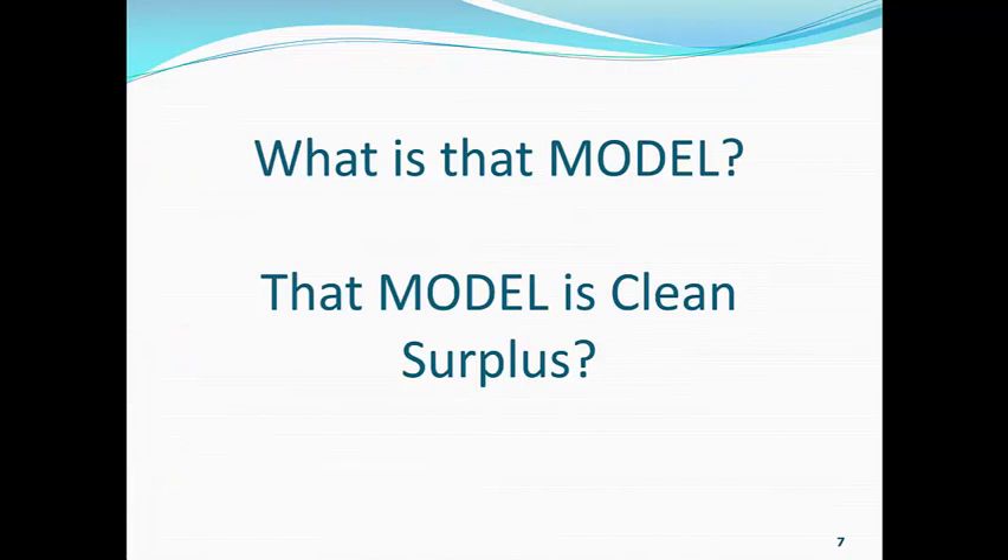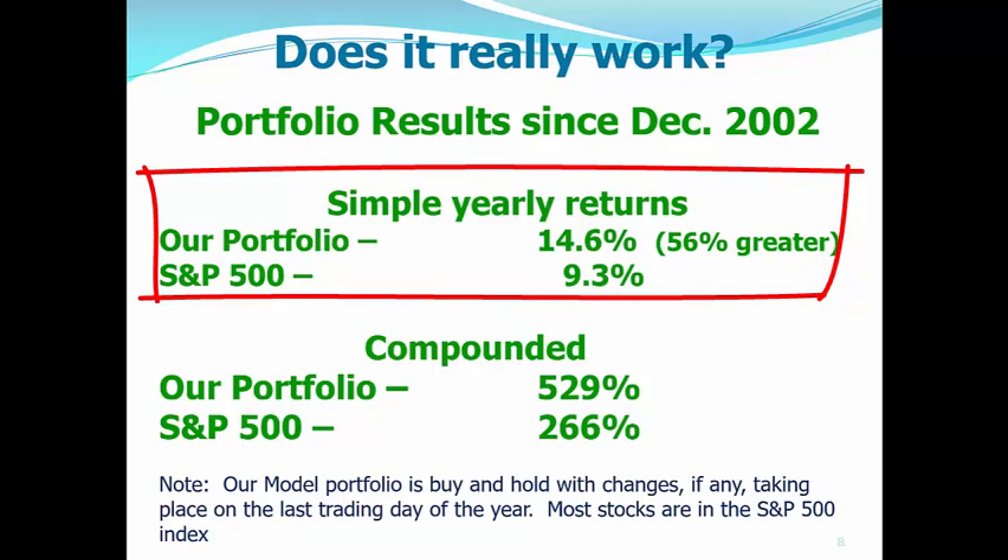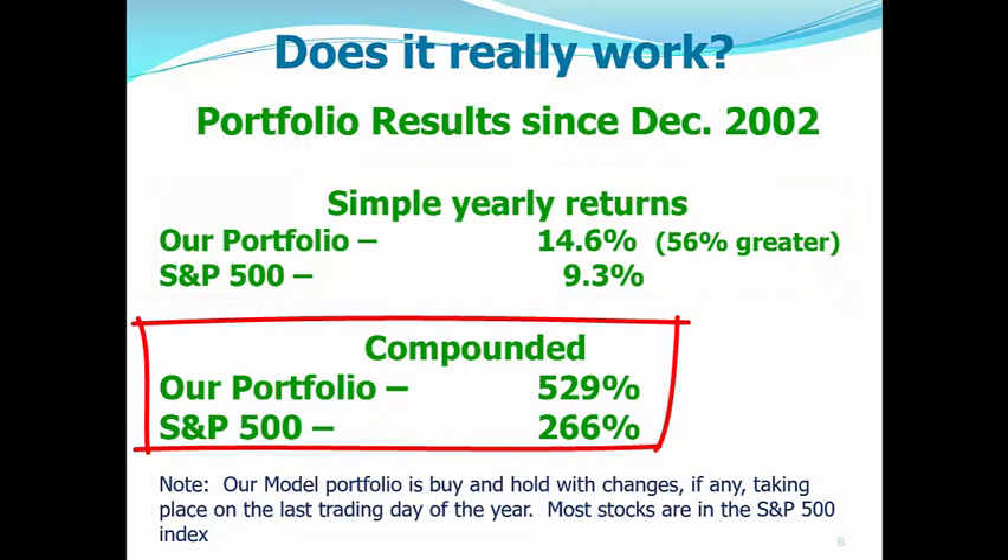Now, what is that model? And that model is called clean surplus. And does it really work? Well, the portfolio results — actual portfolios since December 2002, and these are accountant-reviewed portfolios. Our portfolio average is about 14.6% per year, with the S&P 500 gaining about 9.3% per year. So we have a 56% greater return on a yearly simple return. Compounded return since the end of 2002, our portfolio up 529% with the S&P up half of that.